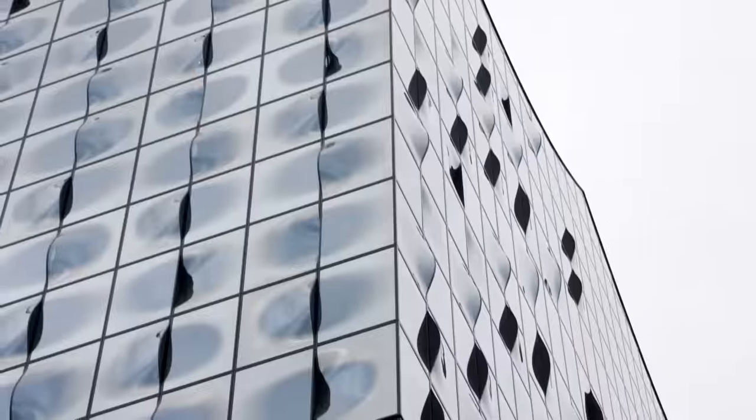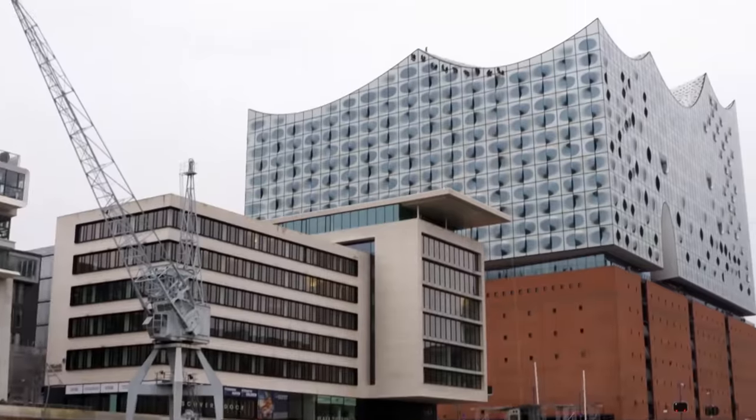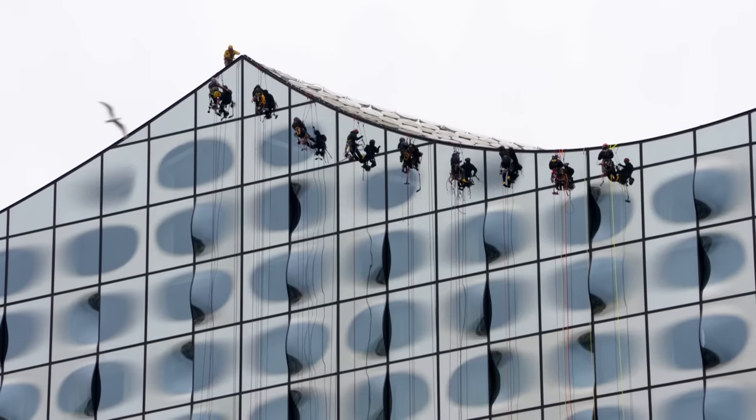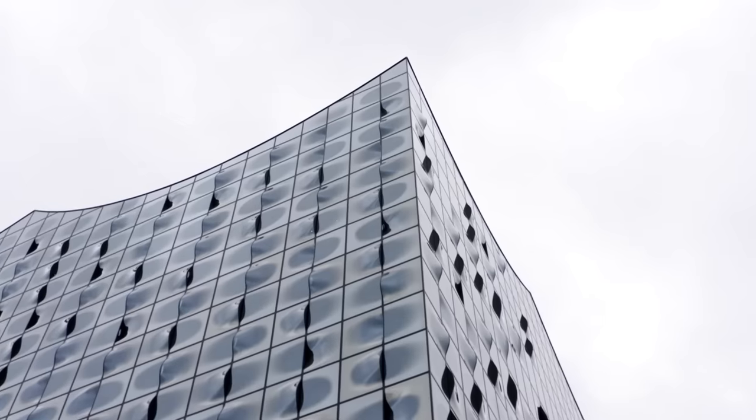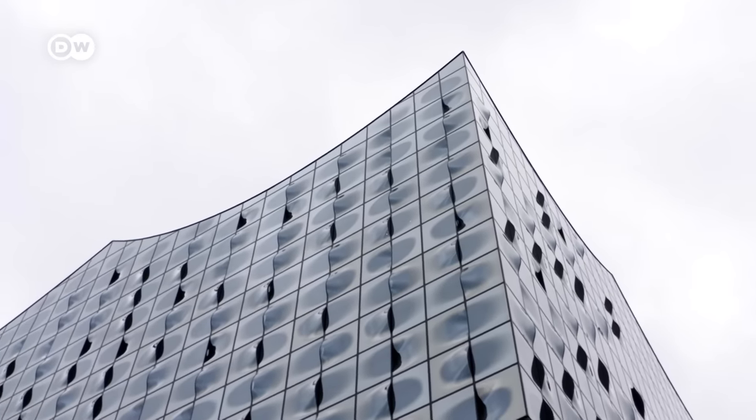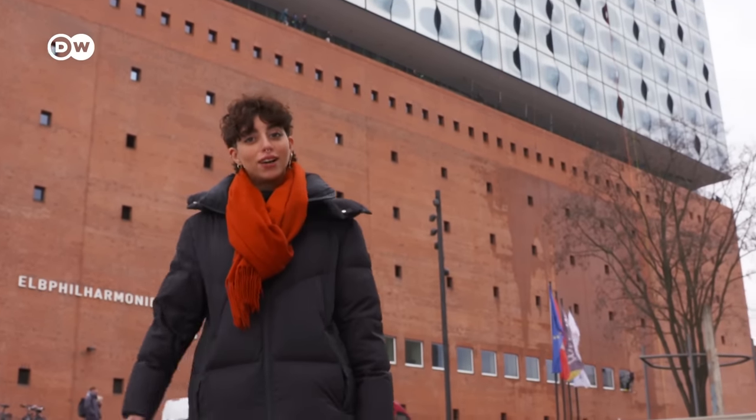When you visit Hamburg, you can't miss this building behind me. It is the cultural landmark of the Port City — Hamburg's most famous concert hall, the Elbphilharmonie. What makes it so special? That's what I want to find out.